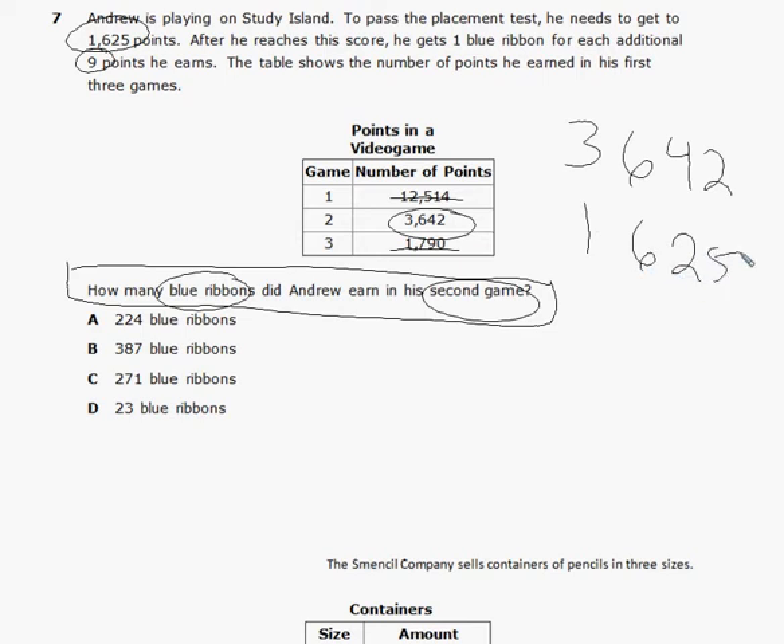Subtracting 1,625 from 3,642: cannot take 2 away from 5, so regroup — that's 12. Five from 12 is 7. Two from 3 is 1. Six from 6 is 0. One from 3 is 2. That gives us 2,017 points above the placement threshold. Now we need to figure out how many blue ribbons he earned from those 2,017 extra points.